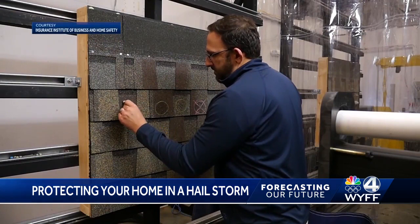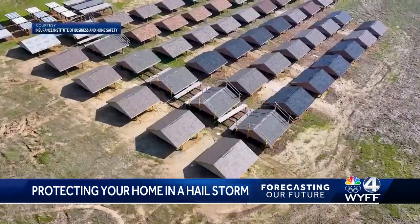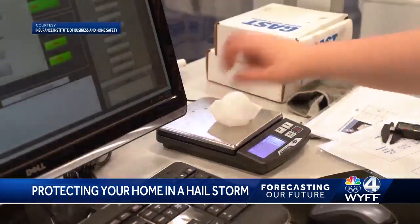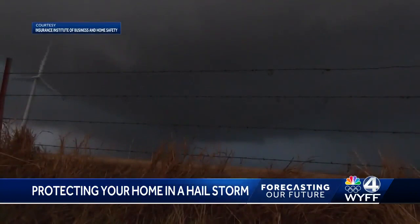Dr. Ian Giamonco is the lead research meteorologist here at IBHS and met Wednesday with fellow hail researchers from the Northern Hail Project based in Alberta, Canada. Their main goal is to find new ways to construct homes and businesses that help mitigate costs from damages brought by severe hailstorms.